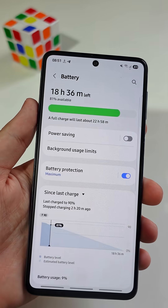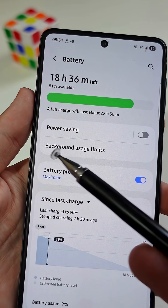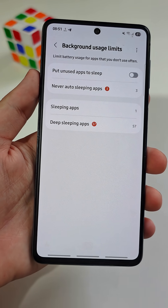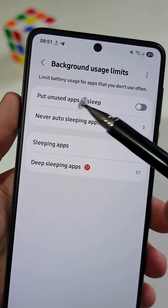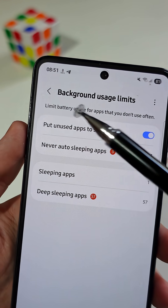But for now, tap on Background Usage Limits. Here I recommend you turn on the feature named Put Unused Apps to Sleep. This will limit battery usage for apps that you don't often use.